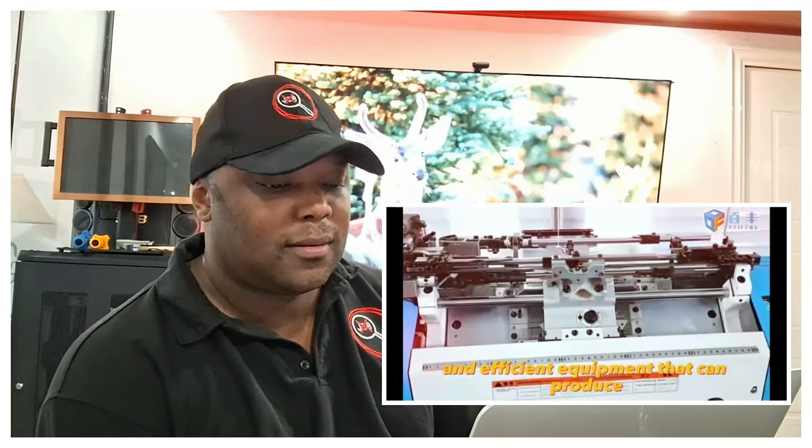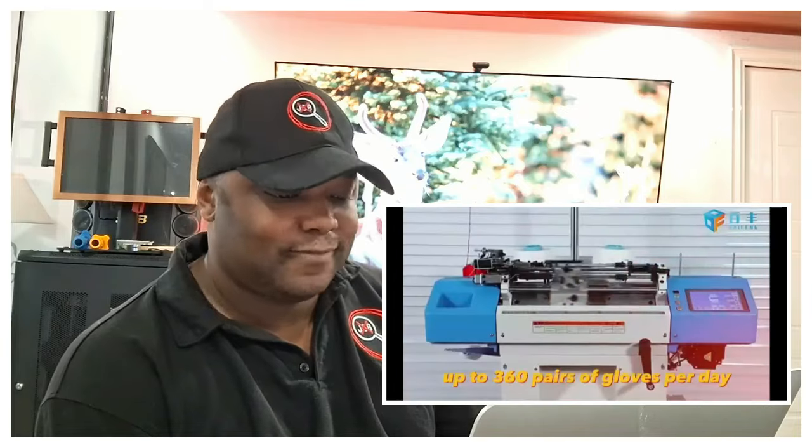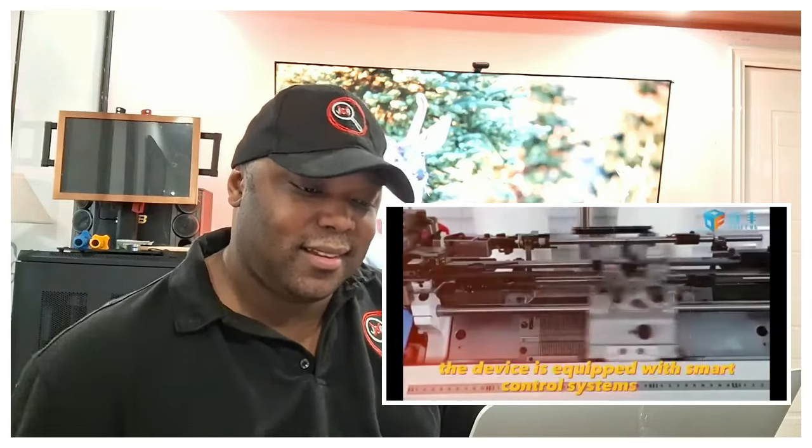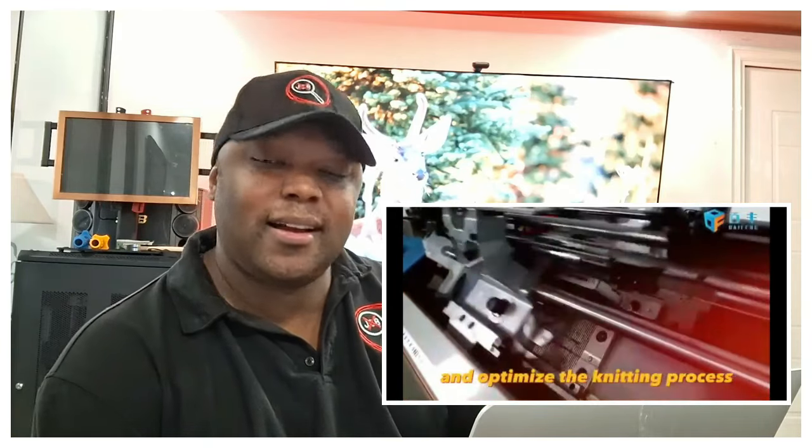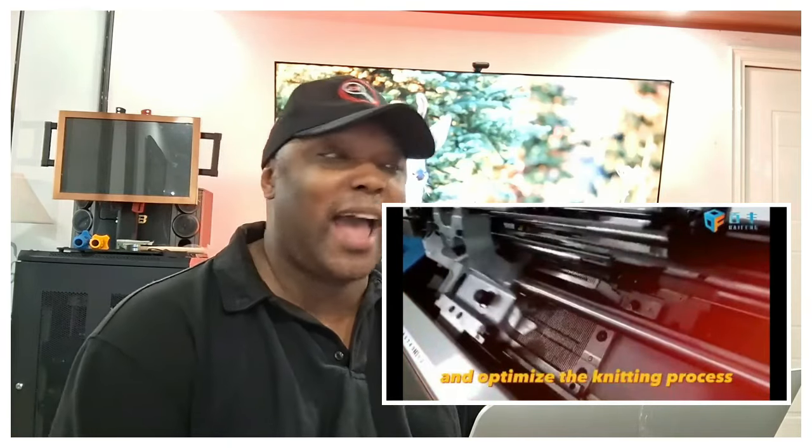The automatic glove knitting machine is a modern and efficient piece of equipment that can produce up to 360 pairs of gloves per day. The device is equipped with smart control systems that ensure high quality products and optimize the knitting process. This automatic glove machine seems like it could be a seasonal type of business.